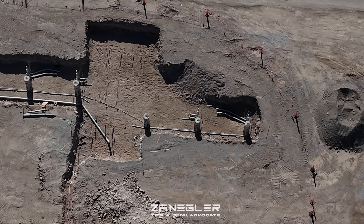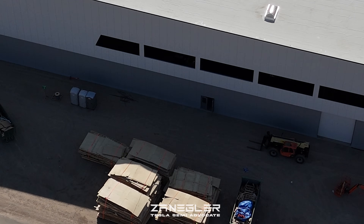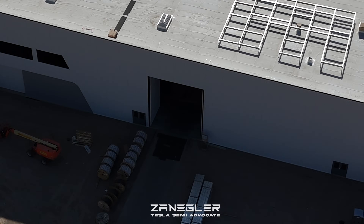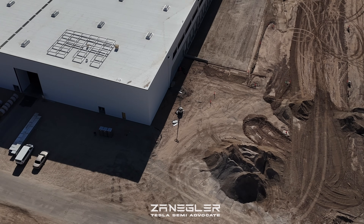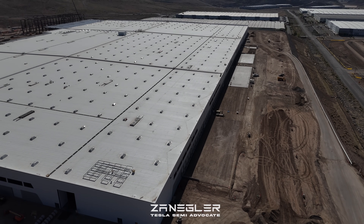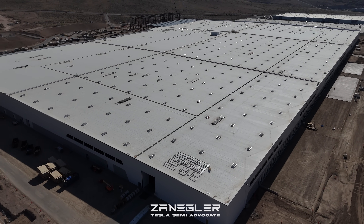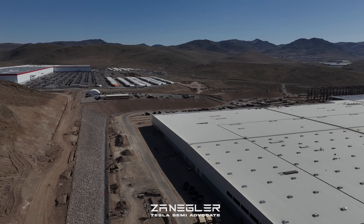I'd like to remind people that Tesla is the general contractor — they manage their own construction projects. They manage building the machine that builds the machine that builds the machine: the first machine is the factory building, the second machine is the production line, and the third machine is the product — the Tesla Semi — at 50,000 units a year.